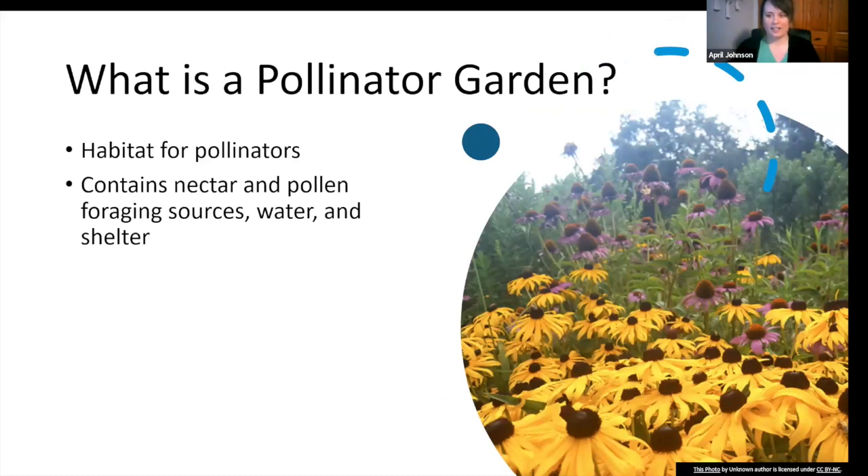What is a pollinator garden? A pollinator garden is a specially designed garden or landscaped area planted with a variety of flowers, shrubs, and trees that attract and support pollinating insects. The primary goal is to provide a habitat that encourages pollinators to visit, forage for nectar and pollen, and contribute to the pollination of flowering plants. These gardens feature diverse native plants that bloom at different times throughout the growing season, and they include nesting sites, water sources, and shelter.